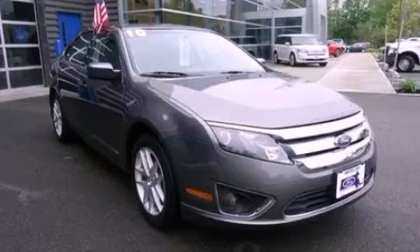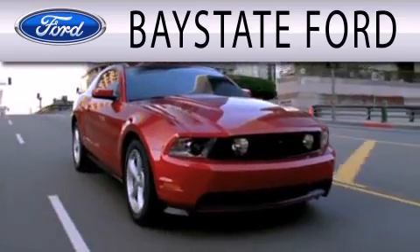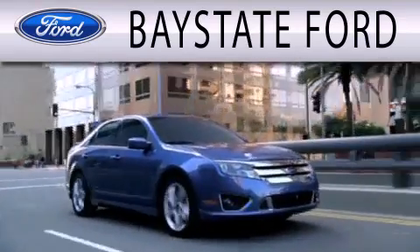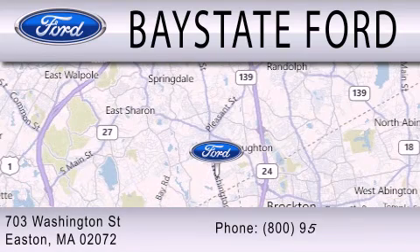Please call today to reserve this vehicle for a test drive. Base State Ford is dedicated to doing everything possible to ensure that the experience you have selecting your next vehicle is as pleasant as possible. We are located at 703 Washington Street in Easton.